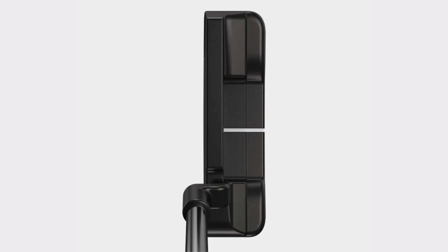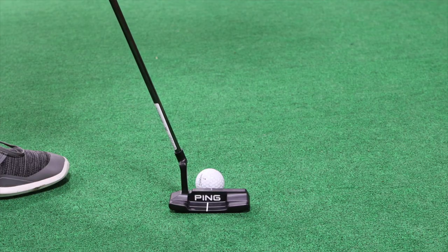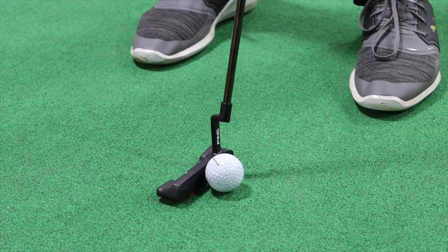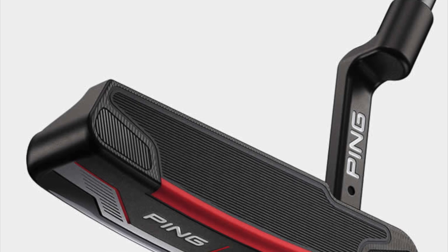Speaking on those Anser blades, there are a few different blade options — there's the Anser, the Anser 2, and plenty of different options in blade models for Ping. One thing I really noticed with these putters is they feel incredibly soft. I was even comparing them to the Sigma 2. I think they're kind of replacing the feel of that Sigma 2 with that very soft insert. They've maybe adjusted how the grooves are designed a little bit, but the goal is to provide a really soft feel, and they've certainly done that here with the Ping 2021 putters.